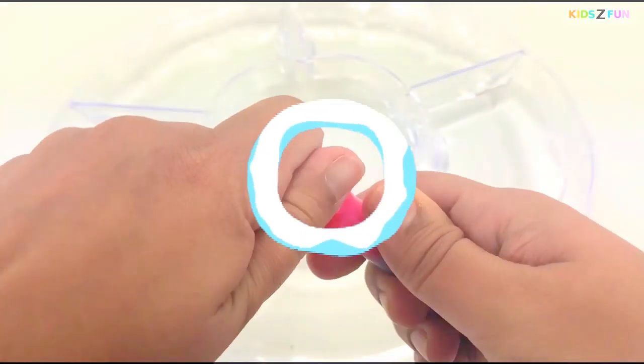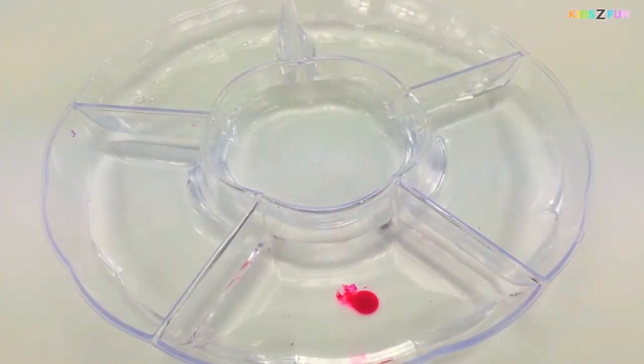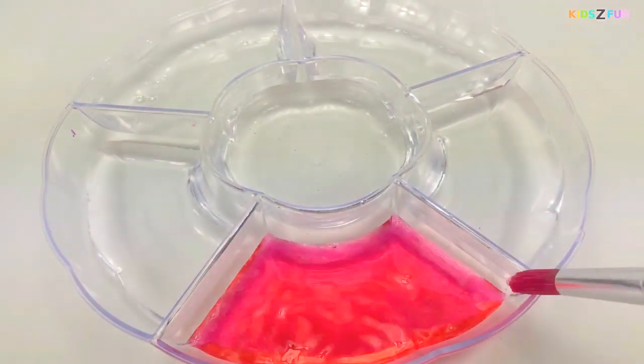Here we have pink! Pink color, pink color, where are you? Pink!